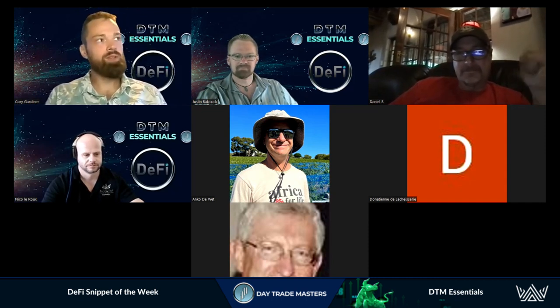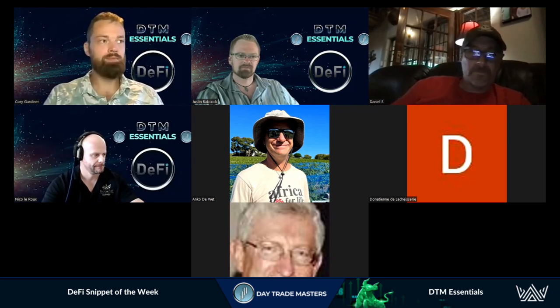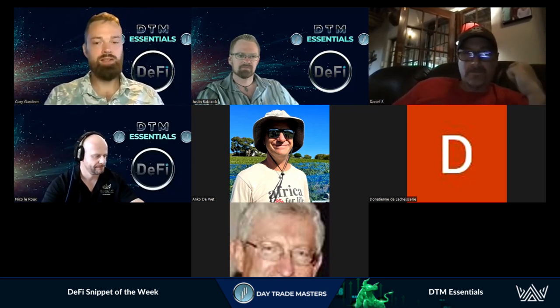DTM Essentials has gone through a massive upgrade. We started with the Crypto Wallets and Secure Storage course, really laying the foundation for self-storage and self-custody. Then FTX happened, and the US and global banking crisis started happening. We just really wanted to crank things up a notch.